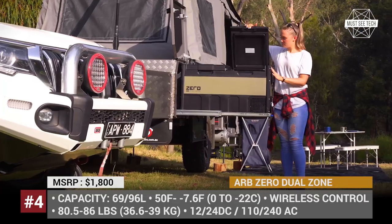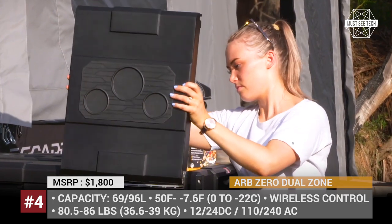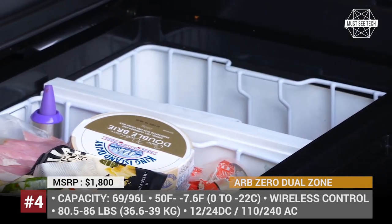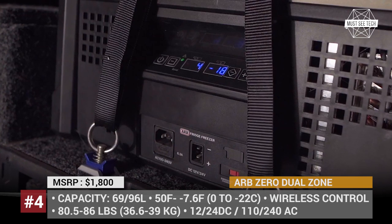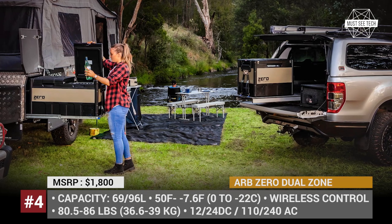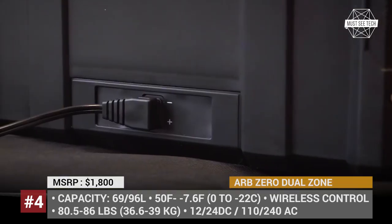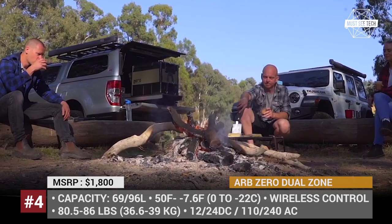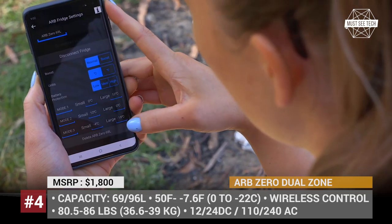Engineered in the harshest conditions of Australia, the unit offers uncompromising performance with a refrigeration temperature range from 50 degrees to minus 8 degrees Fahrenheit, or plus 10 through minus 22 degrees Celsius. It is sold in two sizes — 69 and 96 liters — which are in turn separated into two compartments. The unit is controlled wirelessly via an app and is expected to become the favored choice for hardcore expeditions.